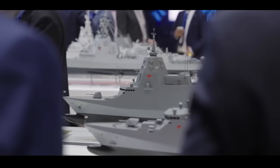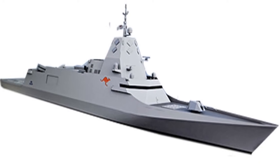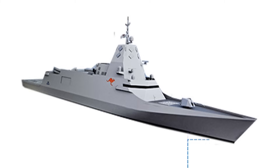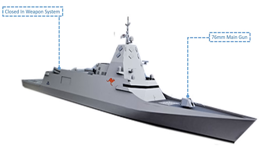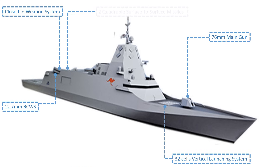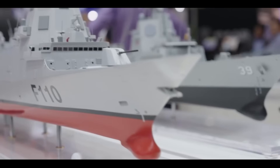Second is Navantia with their Alpha 5000, which is offered to the Royal Australian Navy for the Tier 2 surface combatant role. The Alpha 5000 is 121 meters long with a displacement of 4,550 tons. It is armed with a 76mm main gun, close-in weapon system, two remote control weapon systems, 32 cells vertical launching system, two quadruple surface-to-surface missiles, and two triple torpedo launchers.